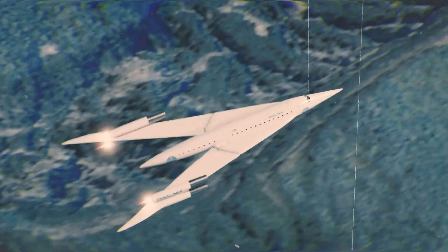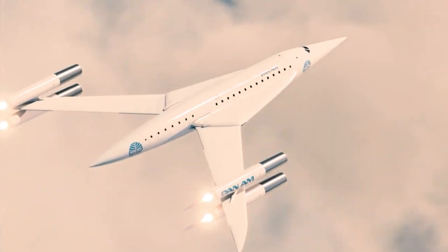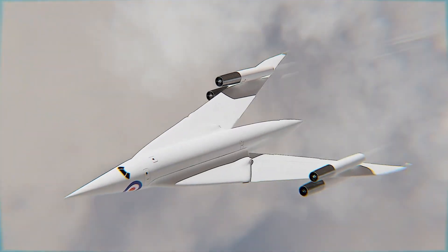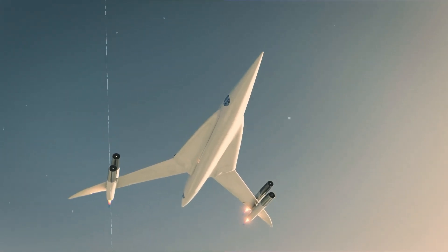Despite its impressive potential, the project was ultimately shelved due to shifting defense priorities and financial constraints. Though the Swallow never took to the skies, its pioneering swing-wing design influenced future aircraft including the F-14 Tomcat and the Panavia Tornado, leaving a significant legacy in the world of aviation innovation.